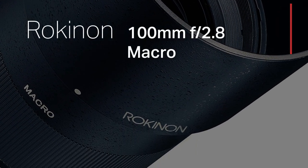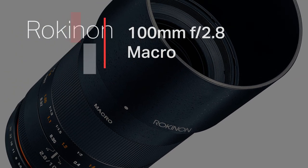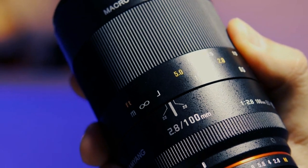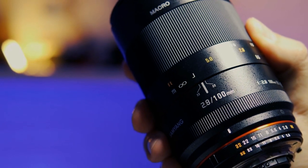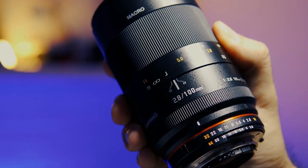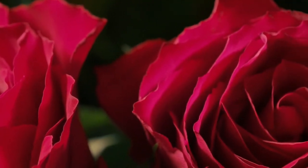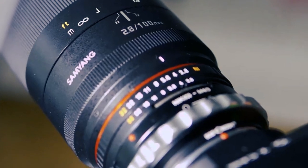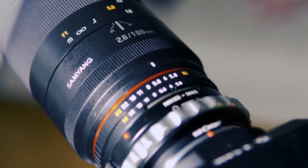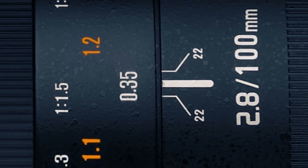Finally, let's take a leap into the realm of extreme macro with the Rokinon 100mm f/2.8 Macro, a lens meticulously crafted to unveil the concealed beauty of miniature worlds. Tailored for exceptional magnification, this lens surpasses traditional macro boundaries. The ultra-multi-coating minimizes chromatic aberrations and ensures color accuracy, allowing you to capture the tiniest details with unparalleled clarity. It's more than just a lens — it's a portal to a dimension where every subtle detail transforms into a captivating visual narrative.